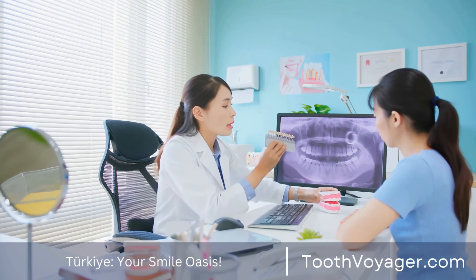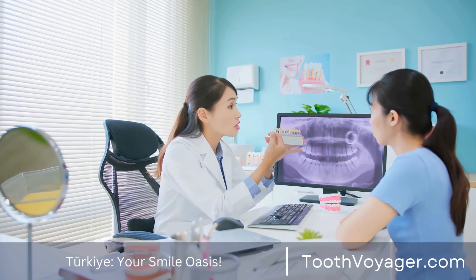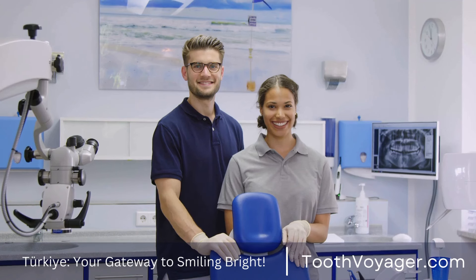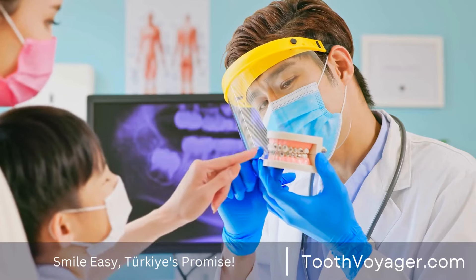Do there exist alternative options for implants for teeth? Dental implants are now the most popular method of replacing missing teeth and restoring the health of your mouth. They may, however, not be the right choice for every person due to many reasons such as cost, timing, and health concerns. The following video will examine alternatives to dental implants that could be worth a look.